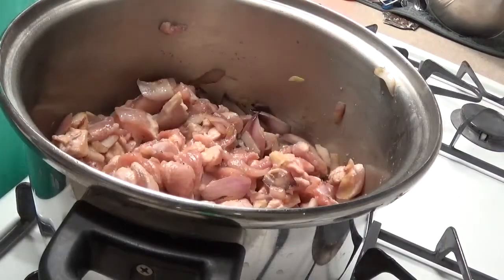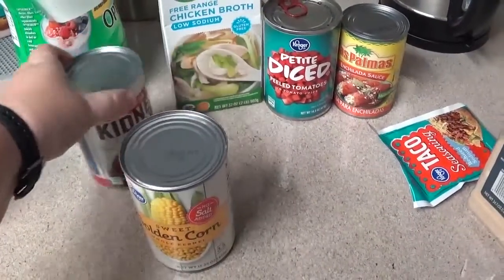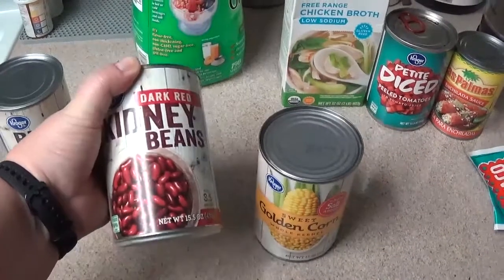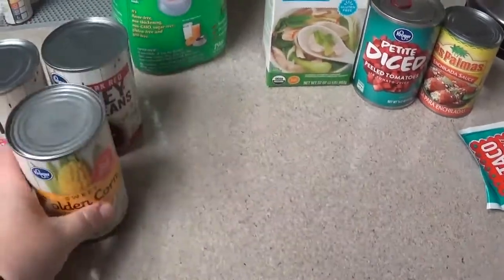You're going to need one can of black beans drained, one can of pinto beans — but I don't typically buy pinto beans so I'm just going to throw kidney beans in. You could also do another can of black beans or whatever other bean is your favorite. One can of corn — I'm going to empty these all into a colander and drain them.